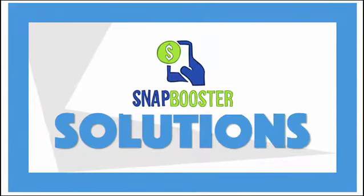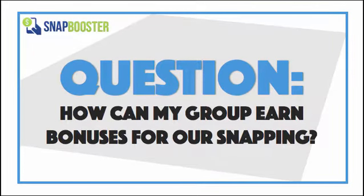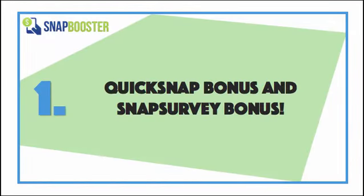In this Snap Booster Solutions video, we're going to answer the question: how can my group earn bonuses for our snapping? For the short answer, there are two different ways that you can do that. One is through the quick snap bonus, and the other is through the snap survey bonus.